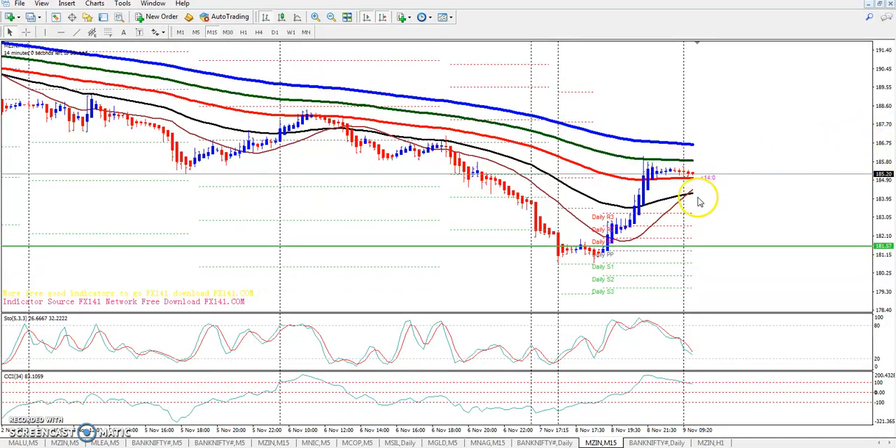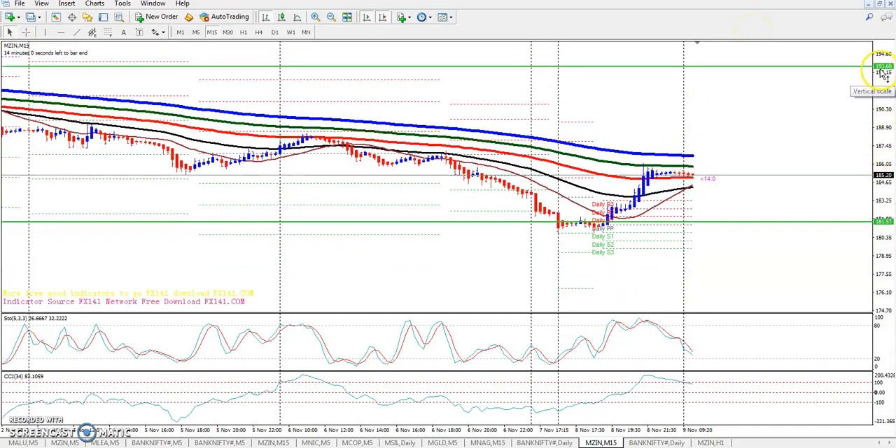If price is going to make its way back up, we would be looking for a move back up to 193.